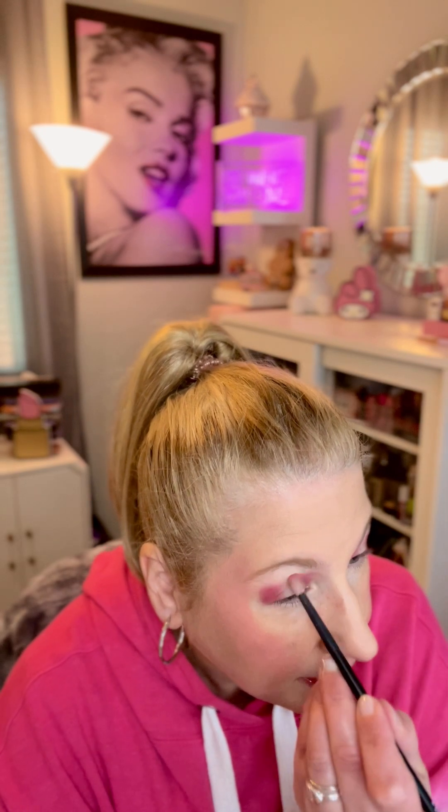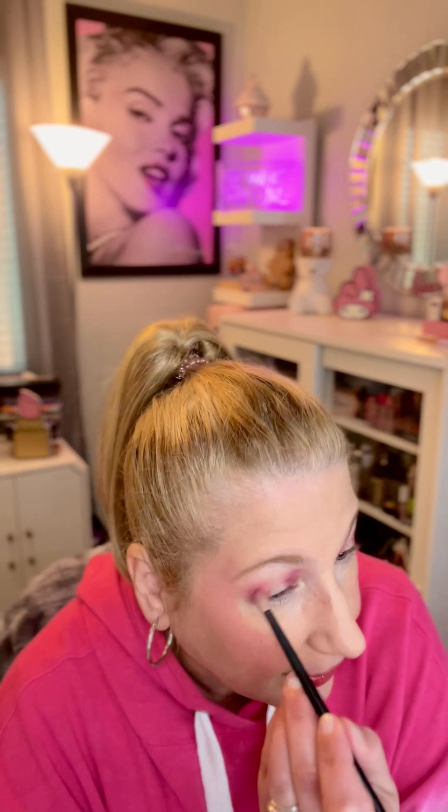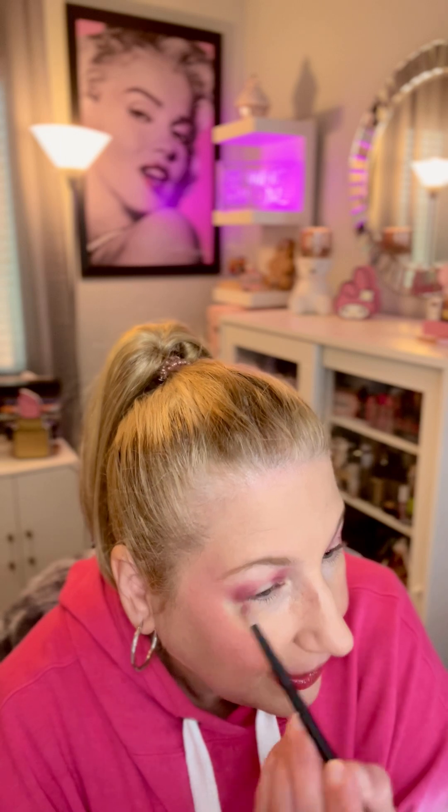Okay, so here is what that shade is looking like. Then she went in with 'dibs' — that shade right there — and she said she diffused it, so it looks like she just went around and kind of blended it out a little bit. I don't do a lot of halo eyes so I'm just hoping I don't have to scrap this whole video because it didn't come out very good.